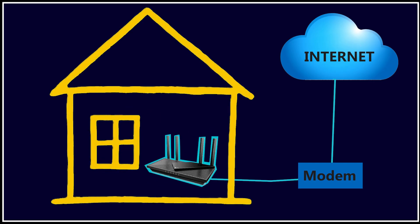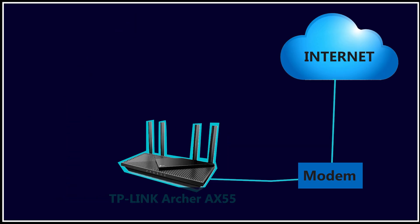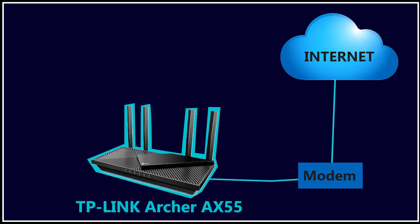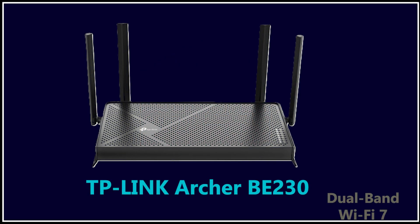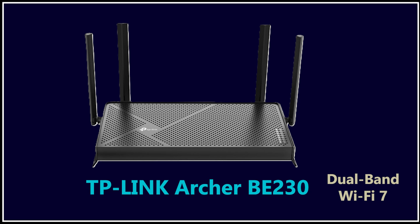Coverage is great for apartments or small to medium-sized homes, thanks to the four external antennas and beamforming. If you're upgrading from an older Wi-Fi 5 router or just want something fast, stable, and affordable, the AX55 is one of the best deals available right now under $70.